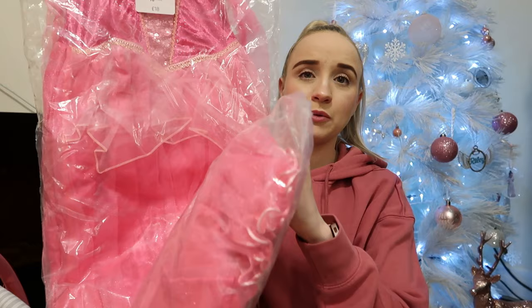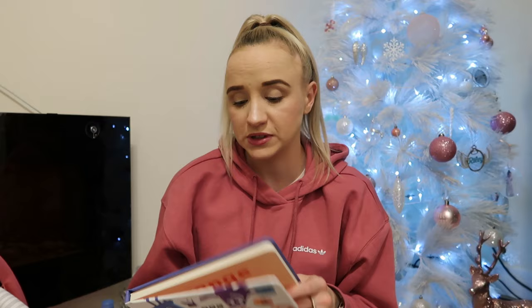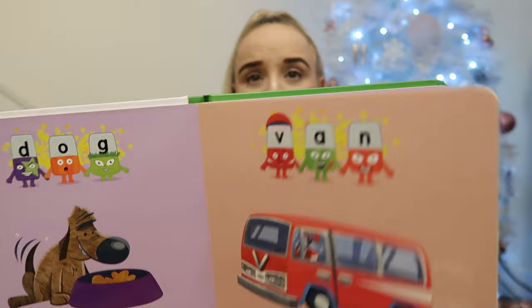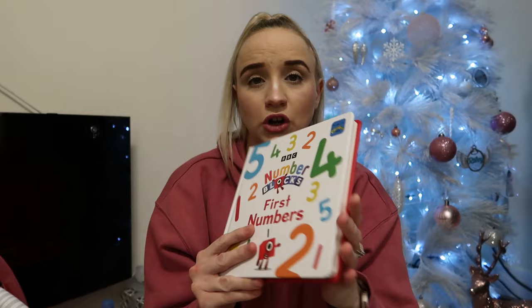Next is this pink princess costume with a tiara — it's so big and long. Then just nearly forgot her books. I got her Colour Blocks First Colours, Alphablocks First Words, and Numberblocks First Numbers — I just got them because of the characters, she already knows her colours and numbers. And Numberblocks First Shapes. These were all from Amazon. Then The Gruffalo — it's one of the bestsellers on Amazon and so shiny and pretty. The girls do watch bits of it on CBeebies.